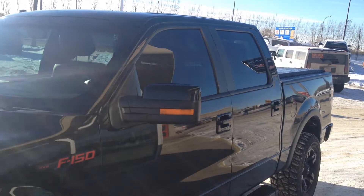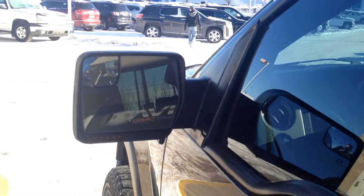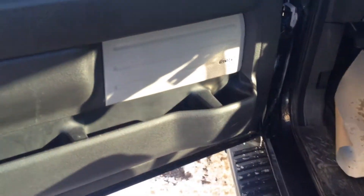There's a turn signal on the mirror cap, punch entry, and on the mirror there's also a blind spot monitor. It also has power windows, locks and mirrors, as well as the Sony sound system and automatic headlights.